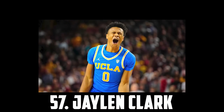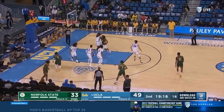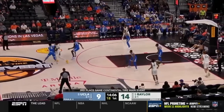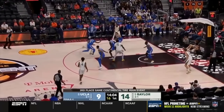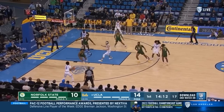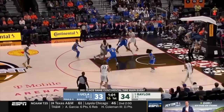Coming in at 57 I have Jalen Clark, the 6'5 junior out of UCLA. Clark is a menace on the defensive end — his hands are incredible, he moves well and has the ability to defend 1 through 3. He injured his Achilles near the end of the year so wasn't able to show out on the big stage. But if he can become even a passable offensive player, he'll be extremely valuable to an NBA team.